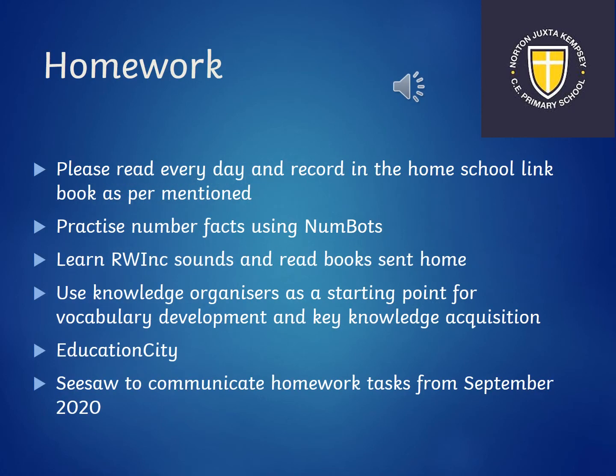For homework in Rowan class, the most important thing we advise is that you read every day with your child, and it's really helpful if you record it in their home-school link book. We're really lucky to have Numbots, which is a great way for children to practise their early number skills, and you can do that as often as you want. Read Write Inc sounds and the books sent home are really important to help your child's progress. We will send home a knowledge organiser at the start of every topic, covering vocabulary, skills and knowledge. We also have an account with Education City, which has games and activities to help your child's learning. From this year we're going to use Seesaw as it has worked so well for homework tasks.